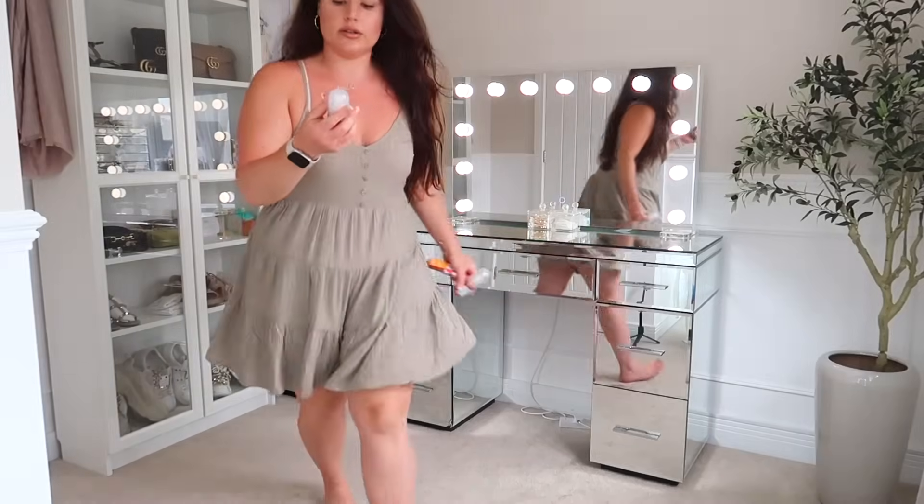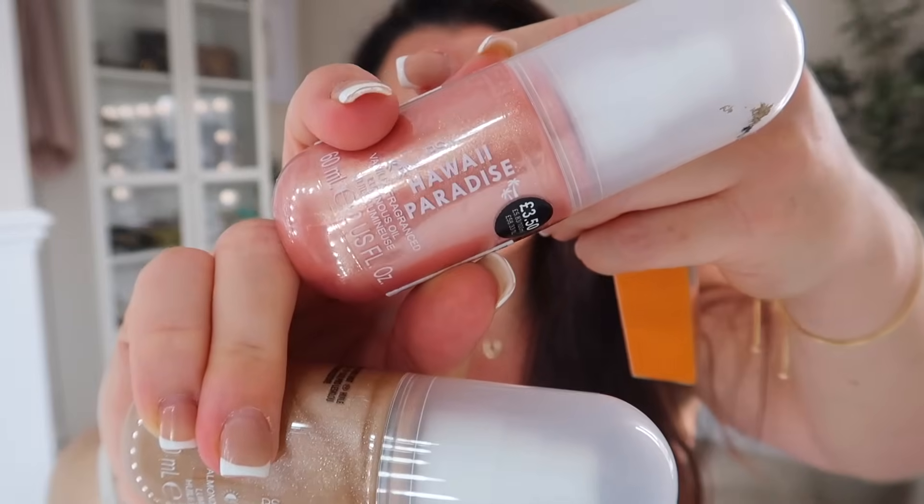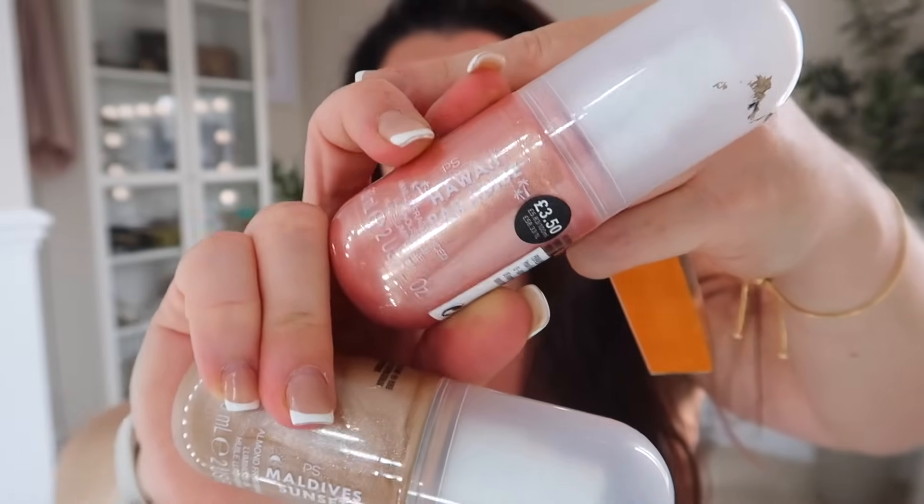For regular viewers, this is a bit of a déjà vu product — I picked it up last time and returned it because I'd already bought all three colours available. But I absolutely love the one I already have — it's called Maldives Sunset, a body shimmer fragranced oil. So I picked up Hawaii Paradise again, which is almost like the NARS Orgasm colour — pink with a massive gold shine through it. Maldives Sunset is a pure champagne and there was also a more bronzy gold one. They're £3.50 each.